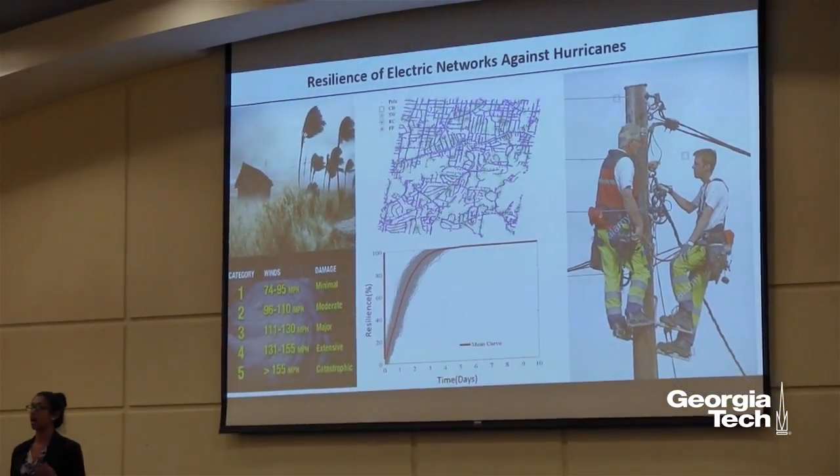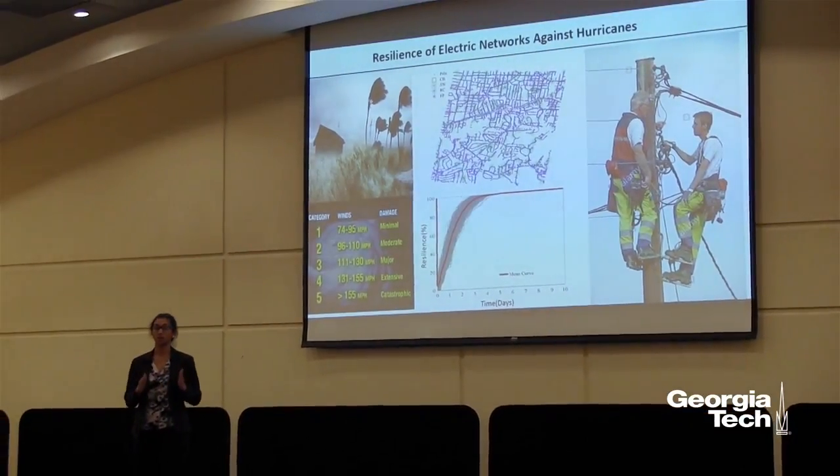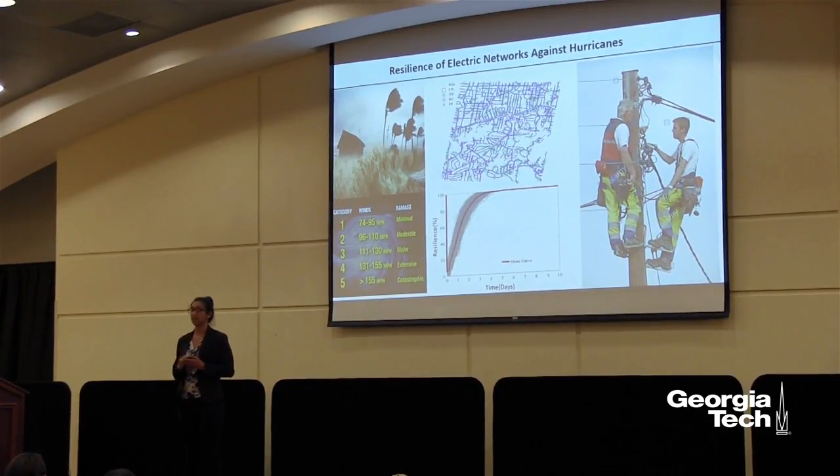Step number three, I am developing algorithms that optimally operate automatic power devices to restore power with priority given to critical customers such as hospitals. This is a concept in smart grid technology known as distribution automation.